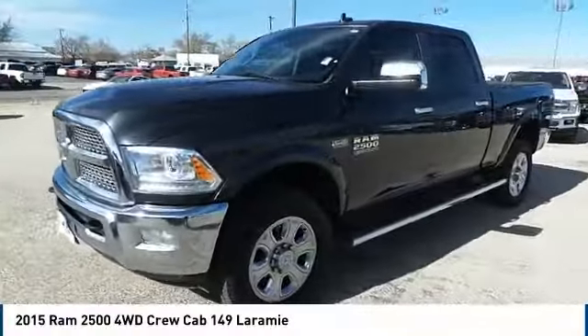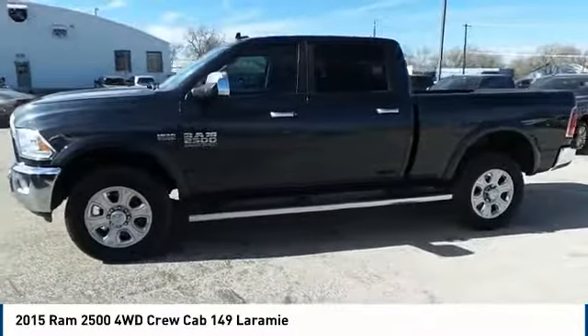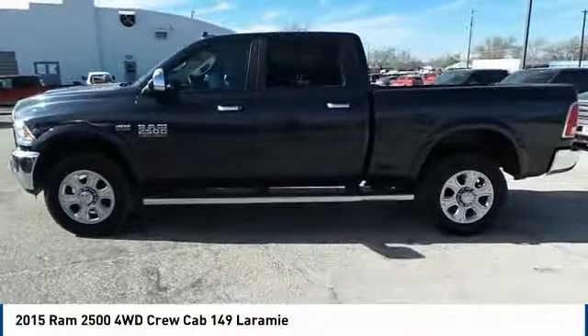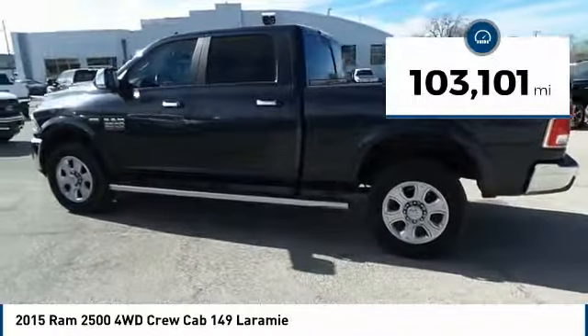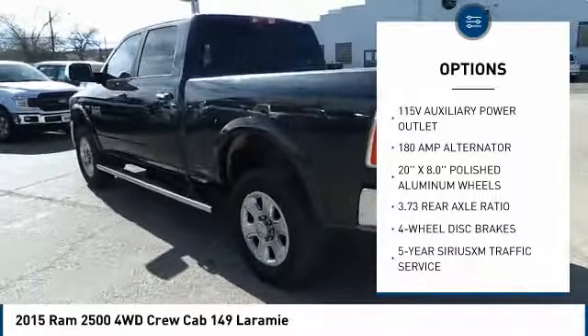The 2015 RAM 2500 is the 2010 Truck of the Year winner. It is the hardest working truck in the tow business. This vehicle has less than 105,000 miles. Great options include traction control and power passenger seat.